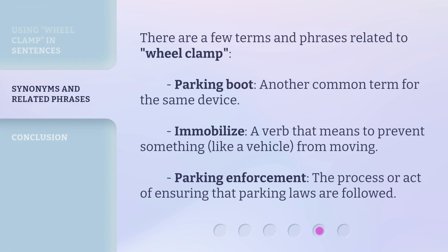There are a few terms and phrases related to 'wheel clamp.' Parking Boot: another common term for the same device. Immobilize: a verb that means to prevent something, like a vehicle, from moving. Parking Enforcement: the process or act of ensuring that parking laws are followed.